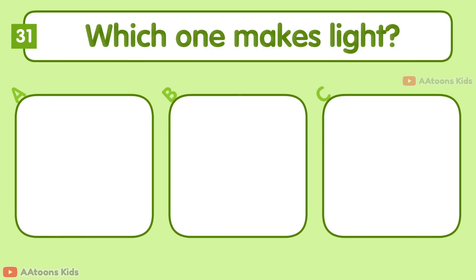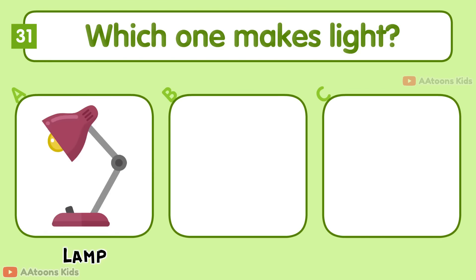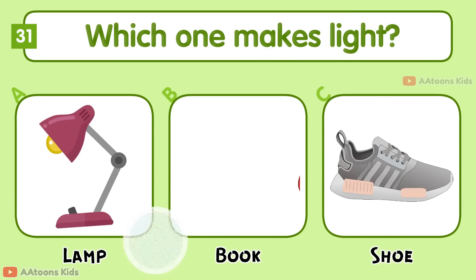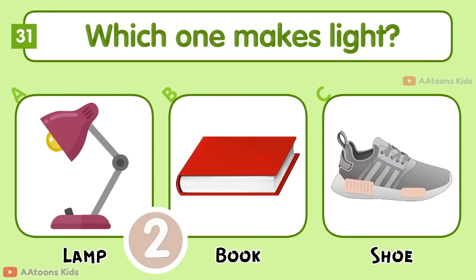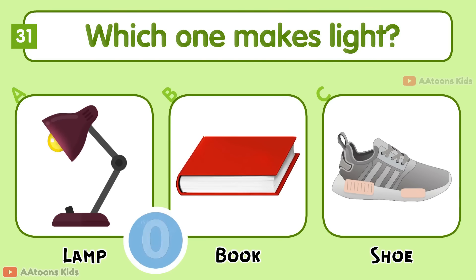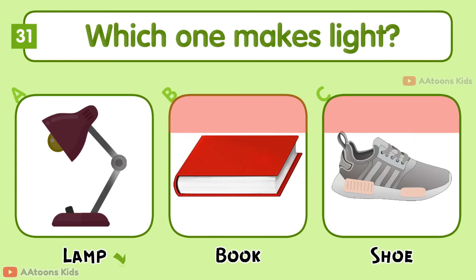Which one makes light? Lamp, Book, or Shoe? Lamp.